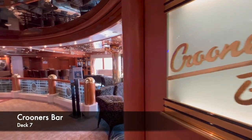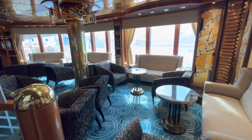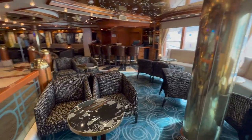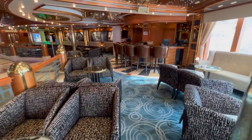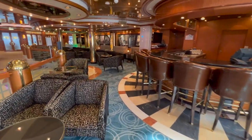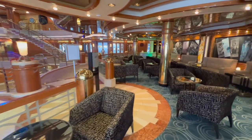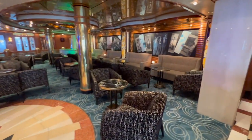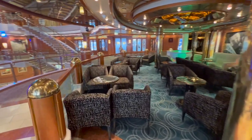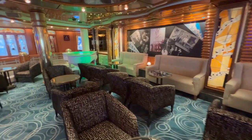Further along deck 7 is a very famous Princess venue: Crooner's Bar. This was probably one of my favourite places to go before dinner for a drink — they usually have someone on the piano and it's really chilled. If you enjoy people-watching, you're going to love it here because you're right back in the main atrium, which is a really busy thoroughfare. Perfect if you want to chill out with a beer or glass of wine.